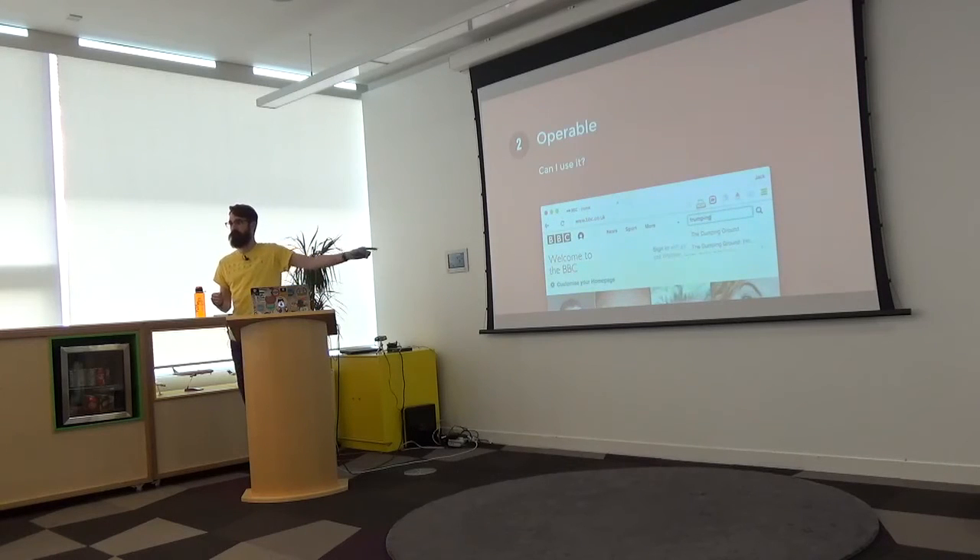Principle number two is 'can I use it?' Once I've found that search box and typed in my search query, I get an autocomplete list. As a visual user I can easily click on one of those suggestions. The question is: can I do the same thing with a screen reader or as a keyboard user — or will I completely miss those suggestions?